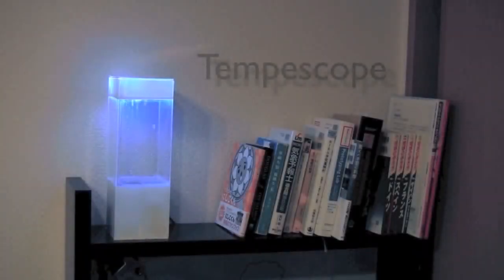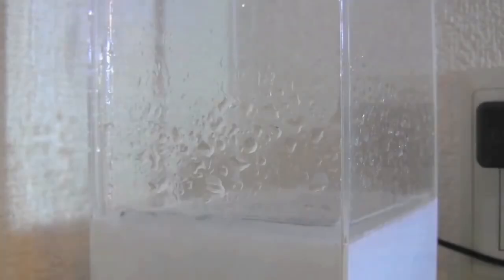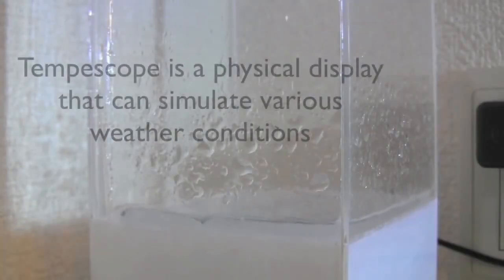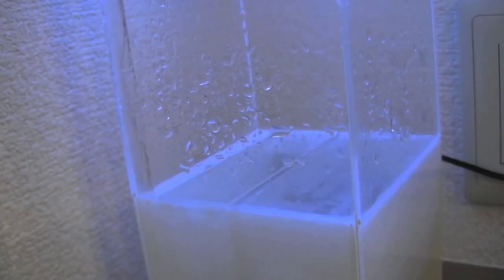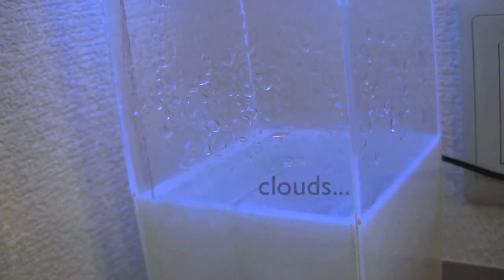The next one is the Temposcope. Yes, you can just download a weather app to see the weather conditions, but what if you could actually visualize what the weather is like outside? To fulfill that desire, a Japanese designer Ken Kawamoto has created a device that actually recreates the weather inside your home, imitating rain, clouds, and simulated lightning right inside a tiny box.